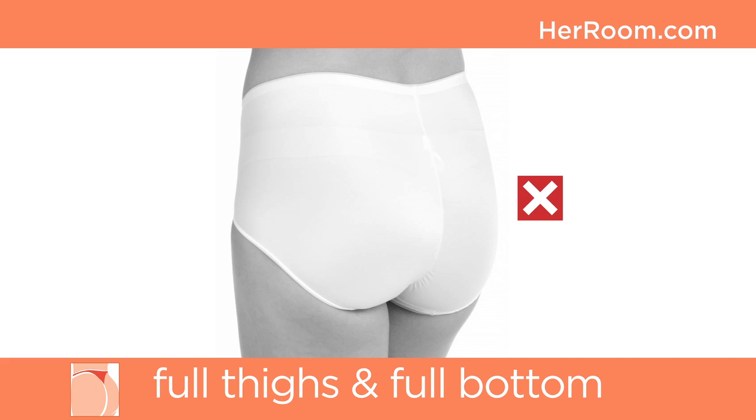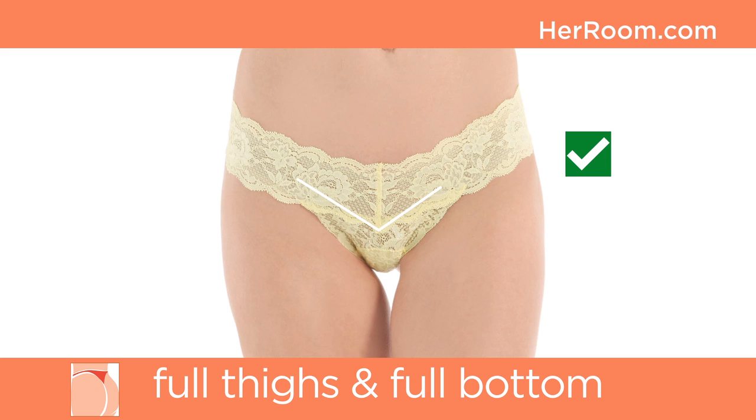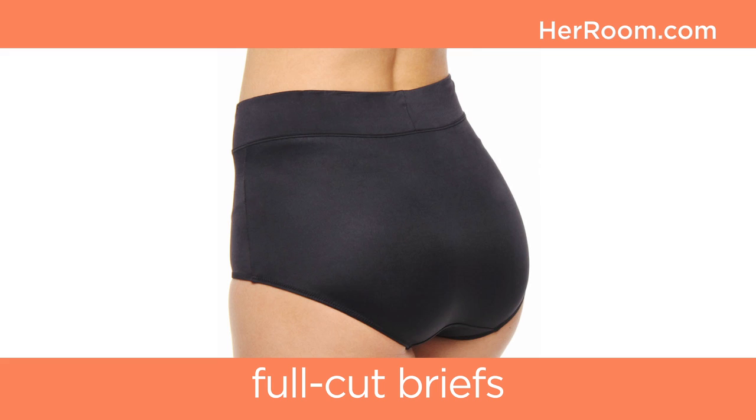Finally, a full coverage panty will only make your bottom look bigger. Boy shorts, bikinis, and tanga styles will look cheeky and sexy while providing the illusion that your bottom is smaller. And the best fitting thong styles for you will be ones with a v-shape center front.